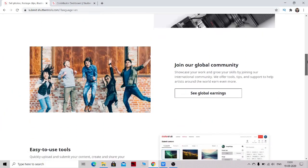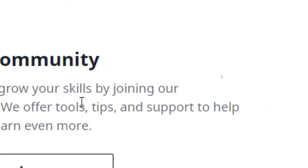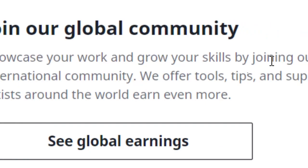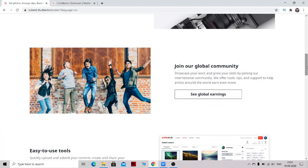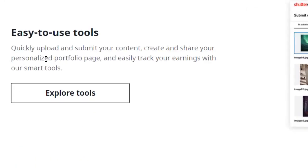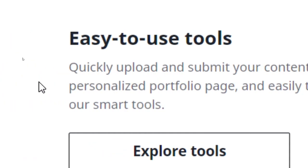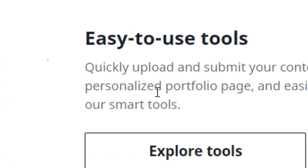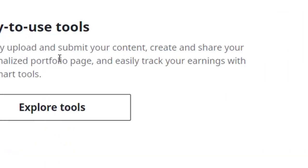This website has a global community and many people are doing it as a full-time job — uploading pictures and getting paid for them. There is an easy-to-use tool to quickly upload, submit, share a personalized portfolio, and track your earnings. Smart tools let you track all your analytics and earnings in a single place.